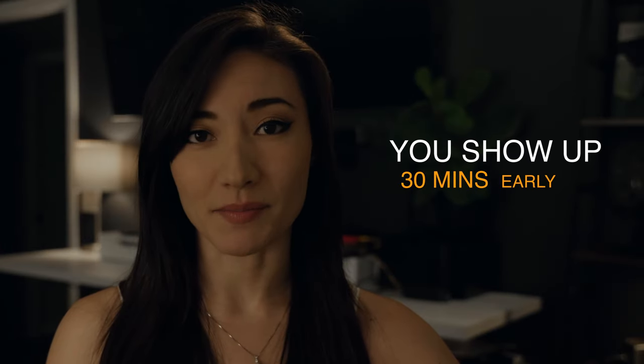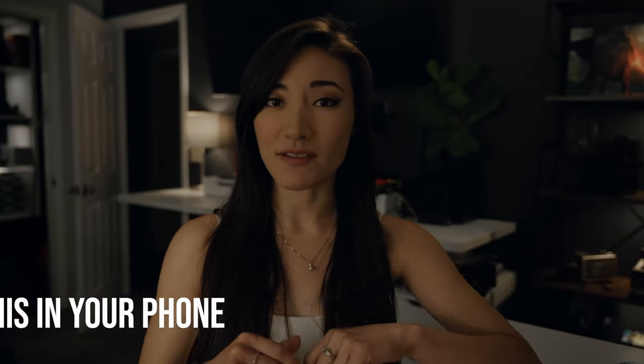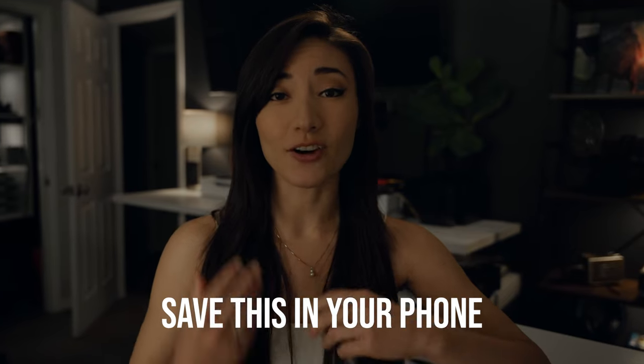I highly suggest that whatever the call time says, you show up 30 minutes early — because 30 minutes is early, 15 is on time, and being there at the call time, that's late. Do not go to sleep until you have this call sheet in hand and saved in your phone, because these are your instructions for the very next day, including what time to wake up. You don't want to accidentally wake up at 4am only to realize that call time was 3:30am.